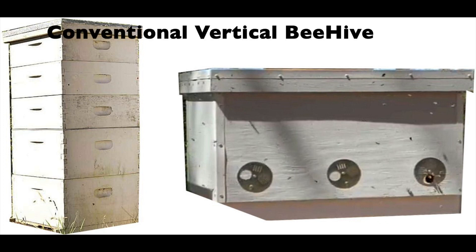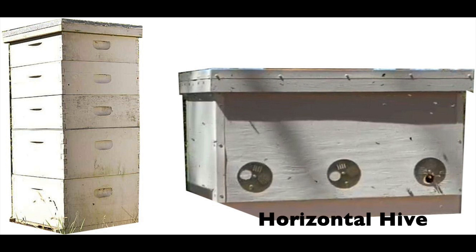Conventional vertical hives, also known as Langstroth hives, or European-style horizontal hives such as these widely used Lehens hives.